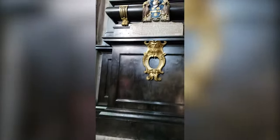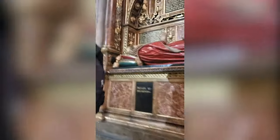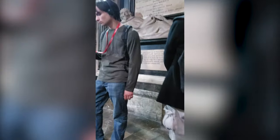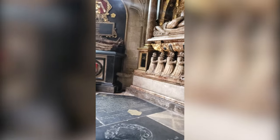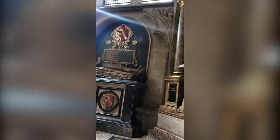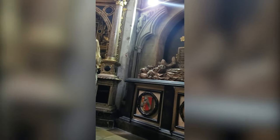Westminster Abbey has been the burial site of more than 3,300 persons, usually prominent Brits, including at least 16 monarchs, 8 prime ministers, poet laureates, actors, scientists, military leaders, and the Unknown Warrior. We are now going to see many of the beautifully crafted effigies, monuments, and tombs.